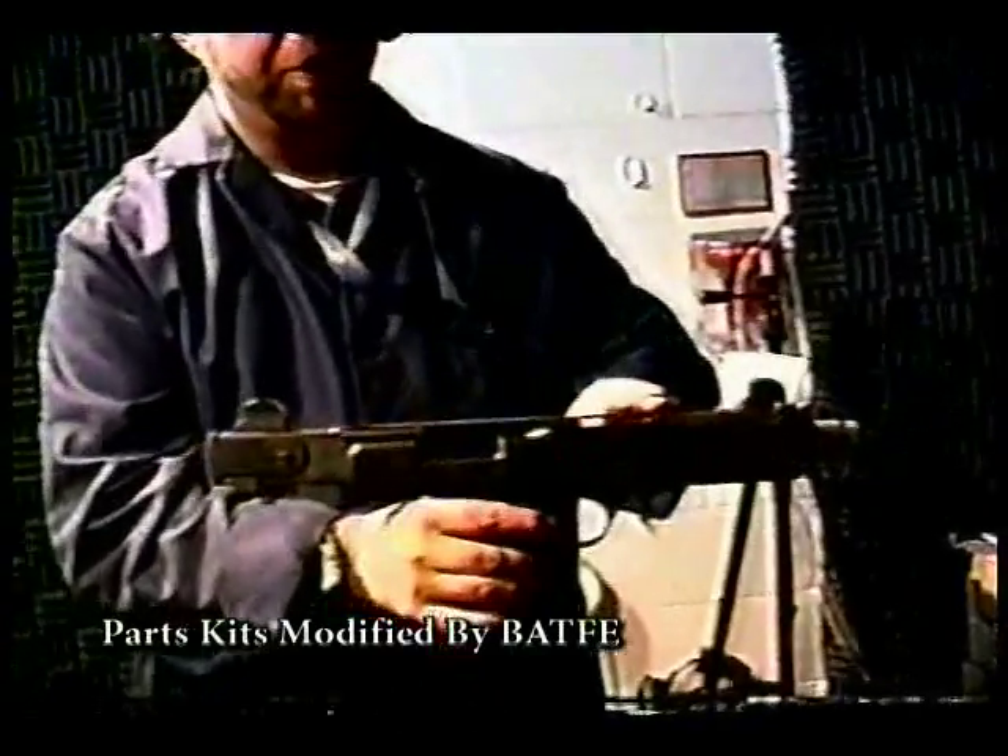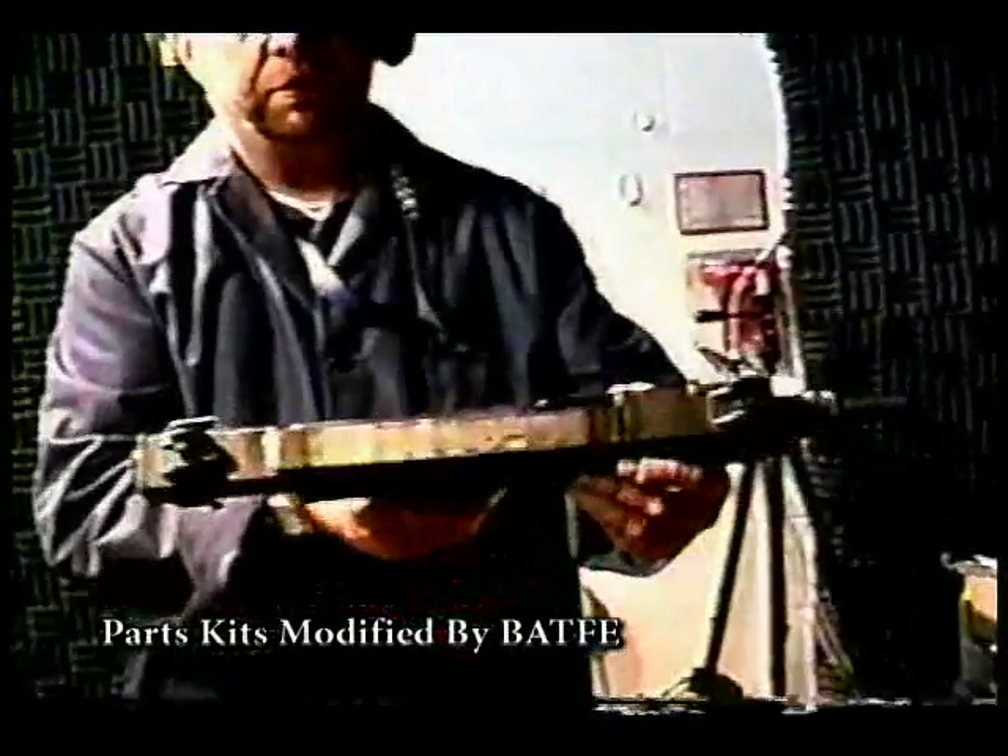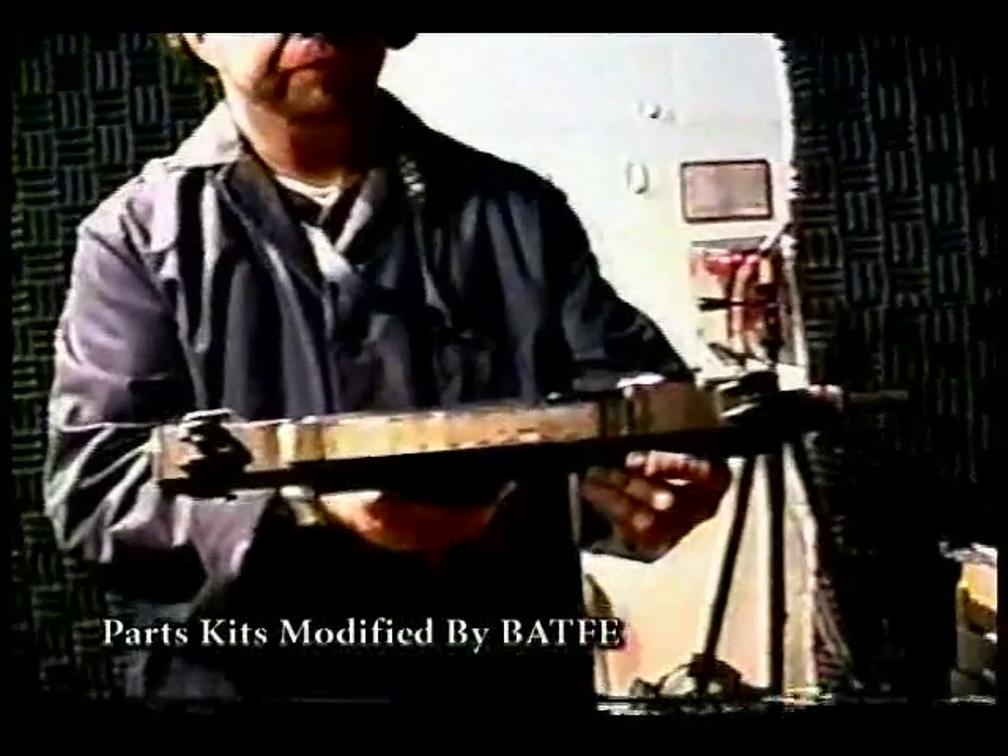We welded a piece of metal bar stock to the top of the firearm. I am a licensed firearms manufacturer. My livelihood depends on communication with the ATF.